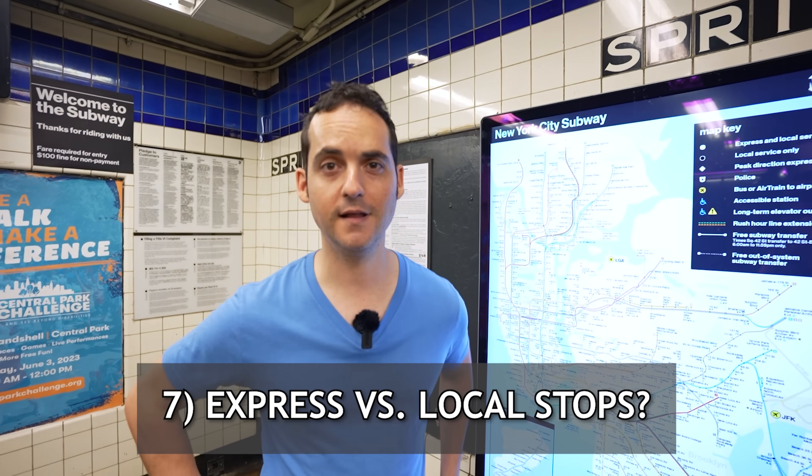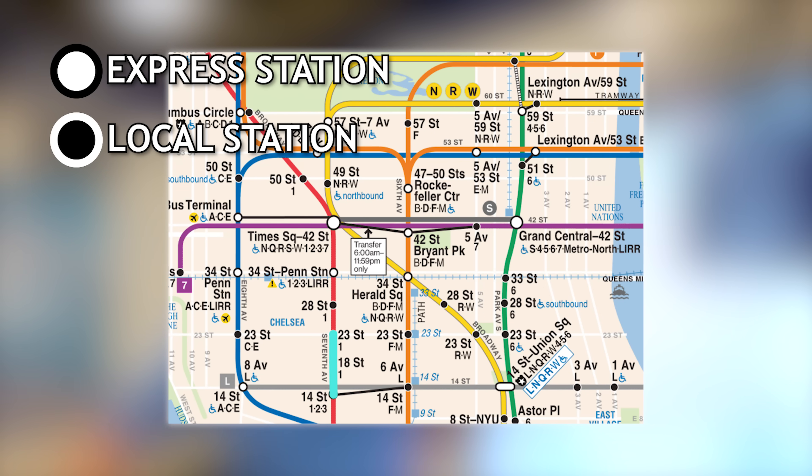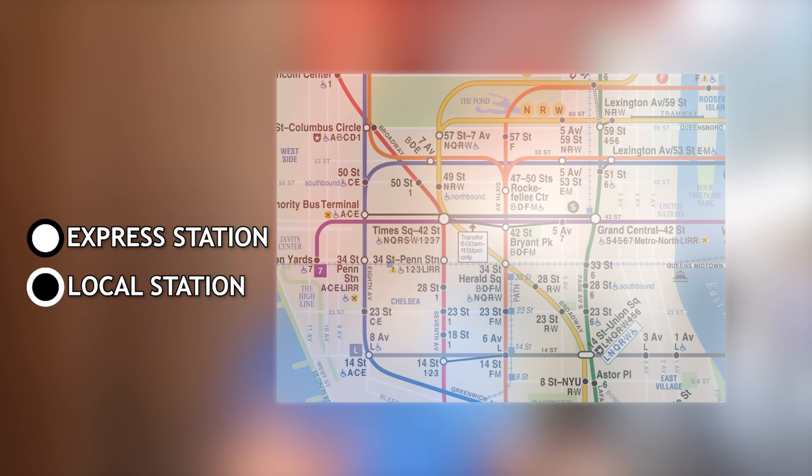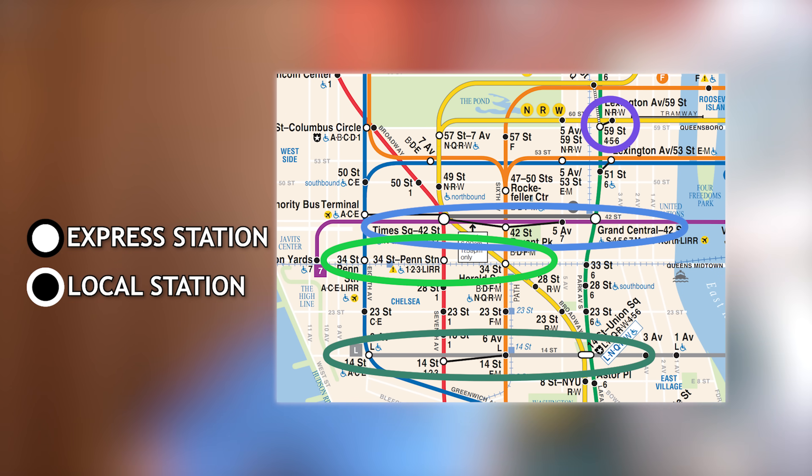If you're new to New York City, you have to realize that we have local and express trains. Local trains go to every single station, while express trains skip the local stops and get more quickly to some of the bigger stations. Some of the most common express stops you'll see all over the city are 59th, 42nd, 34th, and 14th Streets.